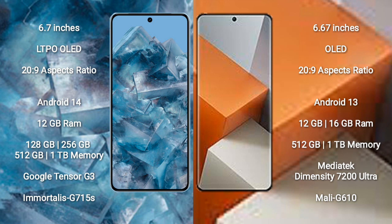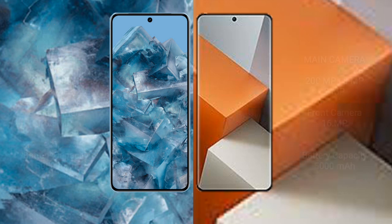Google Pixel 8 Pro comes with 12GB RAM and 128GB, 256GB, 512GB, or 1TB internal storage, with a Google Tensor G3 processor and Immortalis-G715 GPU. Xiaomi Note 13 Pro Plus comes with 12GB or 16GB RAM and 256GB or 512GB internal storage, with a MediaTek Dimensity 7200 Ultra processor and Mali-G610 GPU.